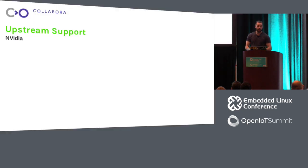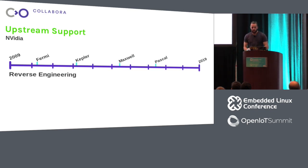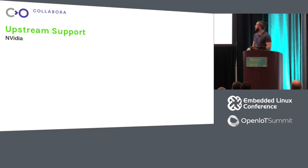Let's look at NVIDIA first, and specifically what the reverse engineering process looked like. This is using a reverse engineering tool called NVTools. Around early 2010, the first support for modern-day NVIDIA GPUs was merged — that's Fermi, also known as NVC0. Since then, there's been a steady pace of support added, with new GPU support coming in about every two years.